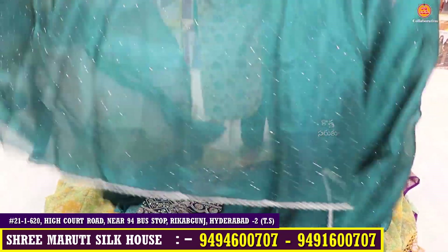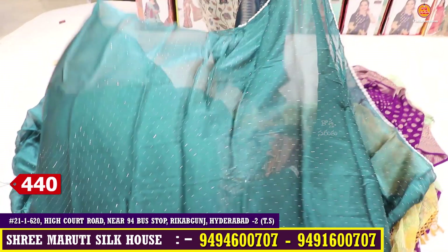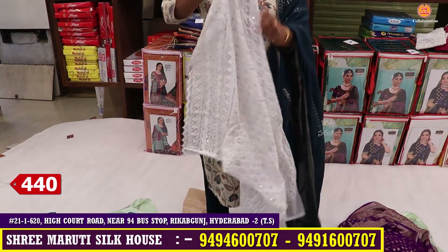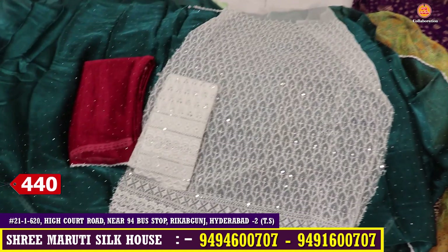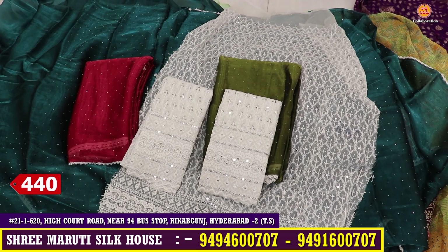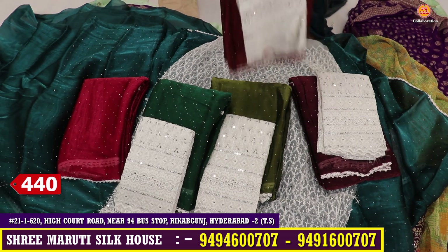The offer price is only 440 rupees. This is the heavy sequence work blouse with cutwork — heavy sequence with cutwork. This is a beautiful color range with green color — also a super hit color combination. This is the green color and the maroon color range.